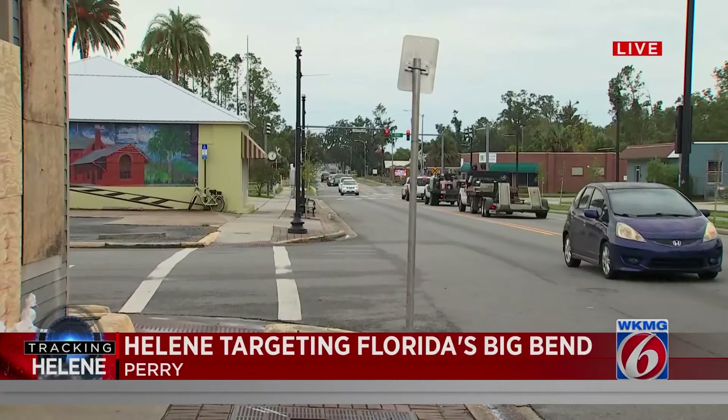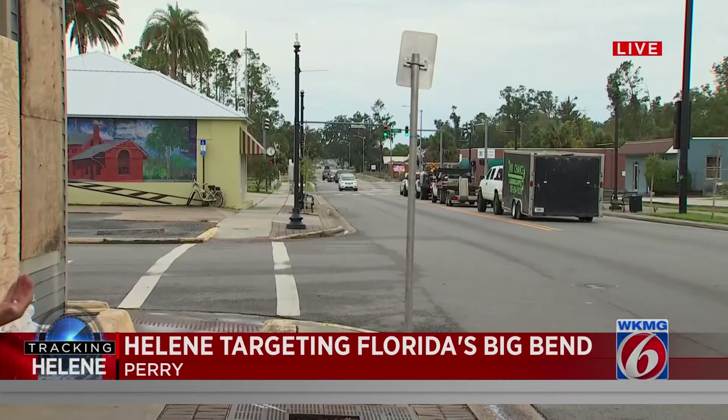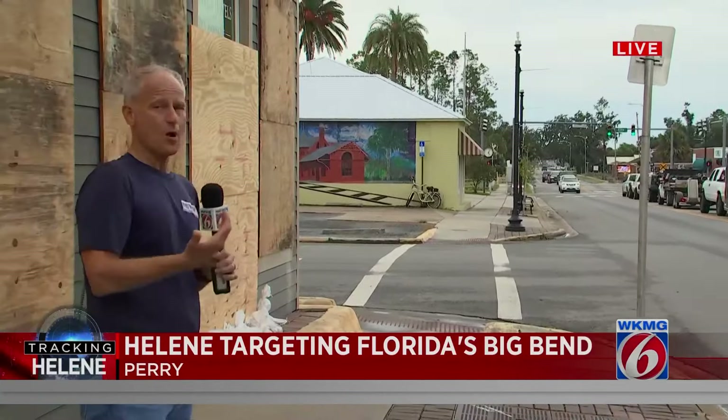Back out here in downtown Perry, you can see some of the few cars that are probably making their way home from work right now. We talked to fire rescue officials down the street earlier and they say they're hoping what they call small-town stubbornness isn't going to set in — basically, people refusing to leave. Because of that, an 8 o'clock curfew has been set up starting tonight. Of course, we're going to be riding out the storm until it's over and bringing you live coverage of it. We are live in Taylor County in the Big Bend area of Florida.